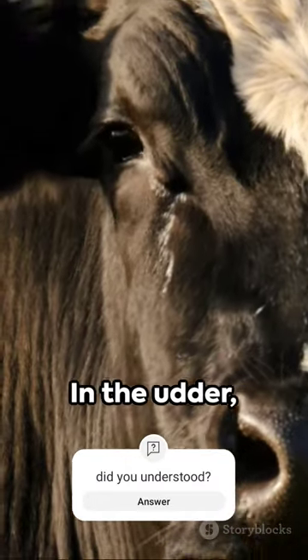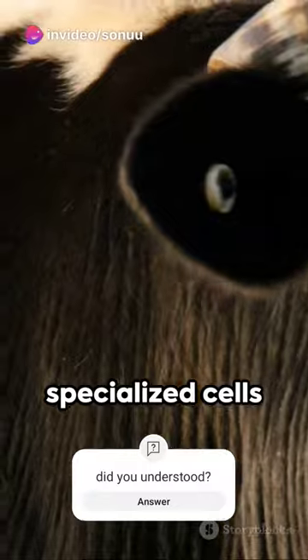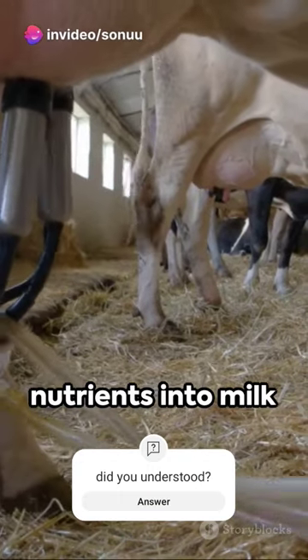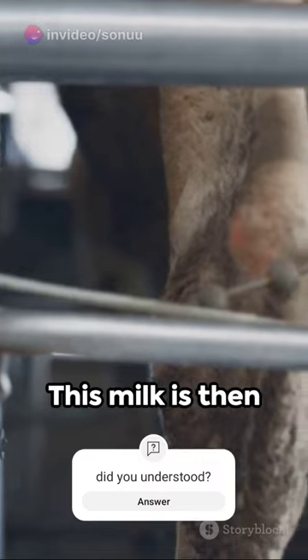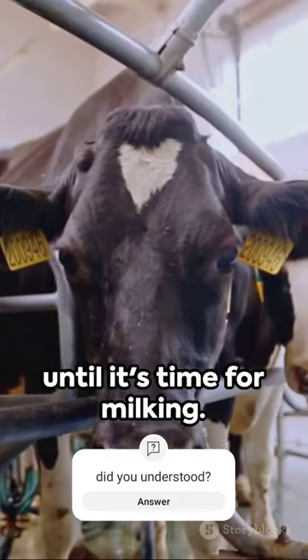The udder is the milk-producing powerhouse. Specialized cells transform these nutrients into milk components, including lactose, fats, and proteins. This milk is then stored in the udder until it's time for milking.